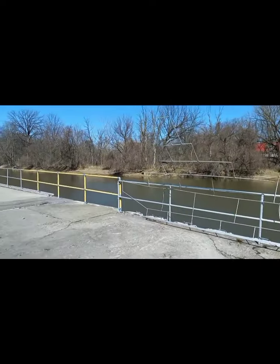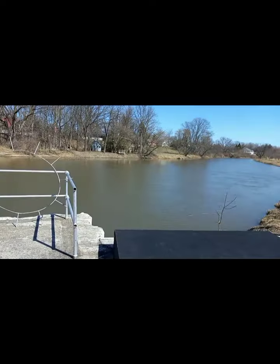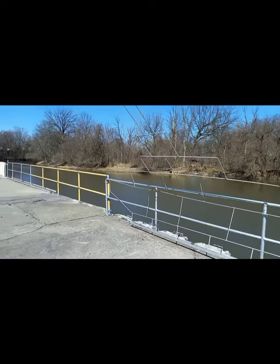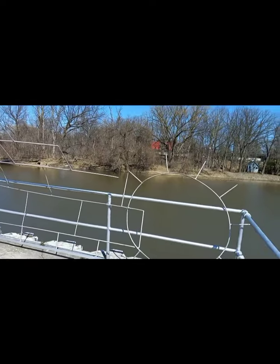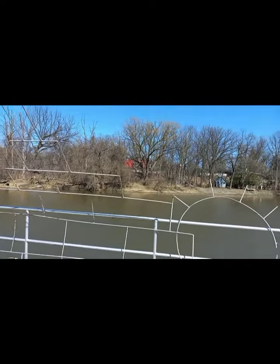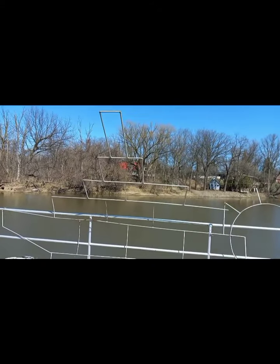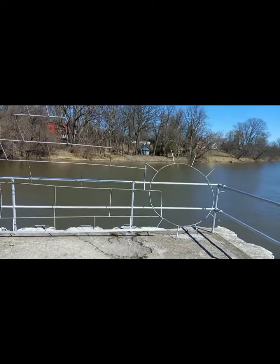And right here, right in front of this, is where they used to keep the old riverboat. You can see these old rods were welded together to make the shape of the riverboat, which I think is pretty cool.